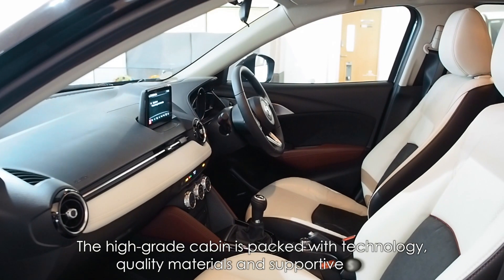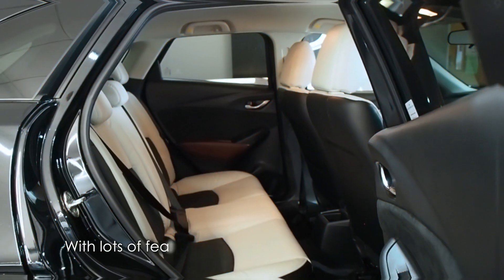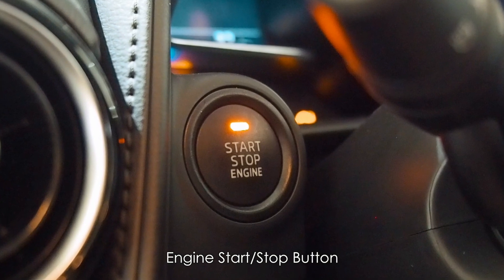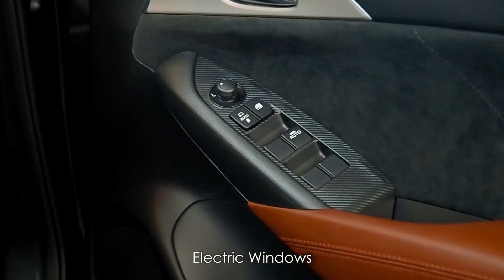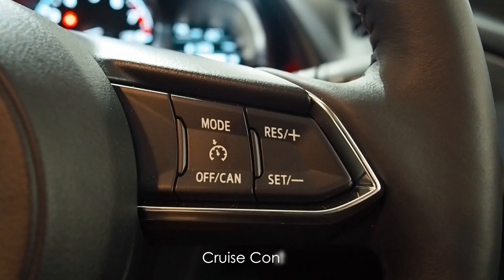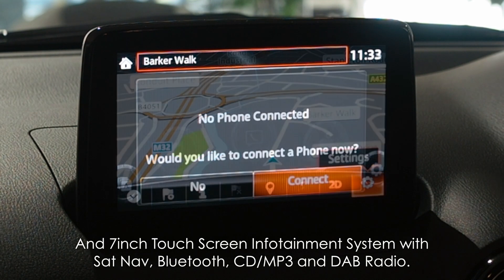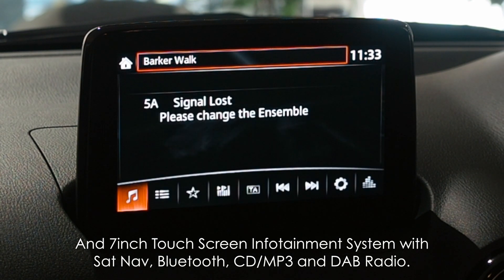The high-grade cabin is packed with technology, quality materials and supportive seats, with lots of features coming as standard including engine start-stop button, air conditioning, electric windows, cruise control and a 7-inch touchscreen infotainment system with satellite navigation, Bluetooth, CD-MP3 and DAB radio.